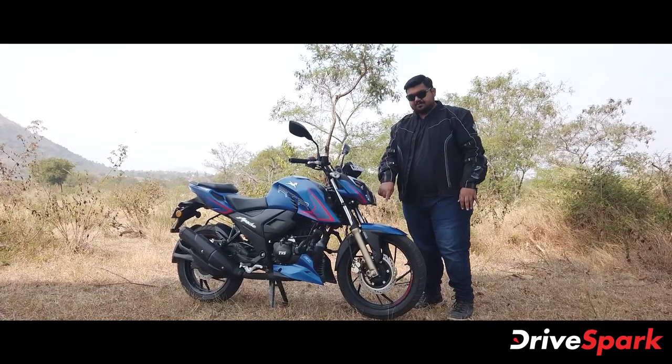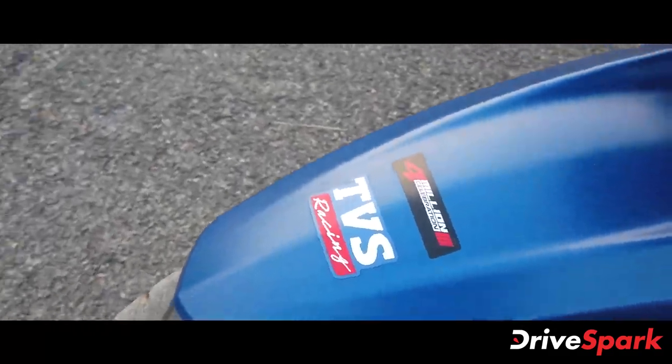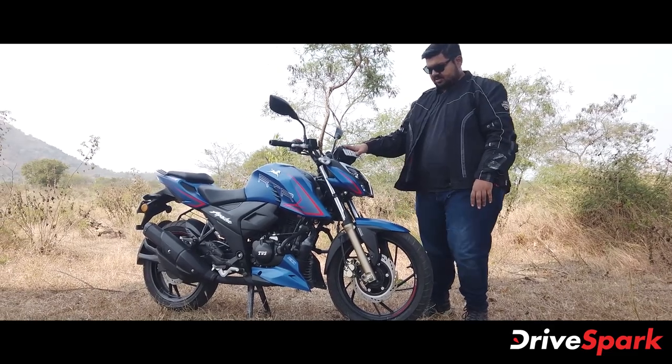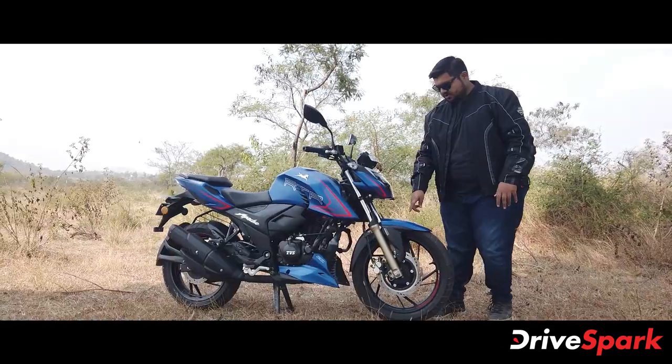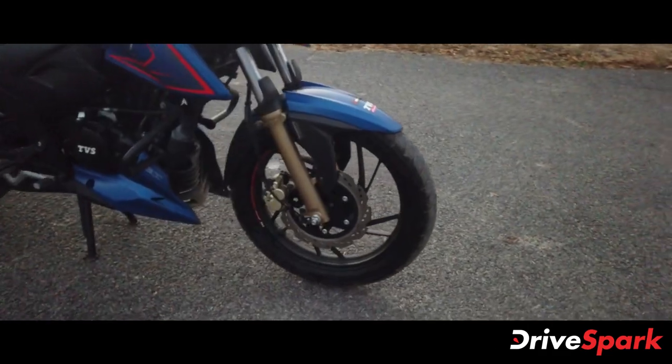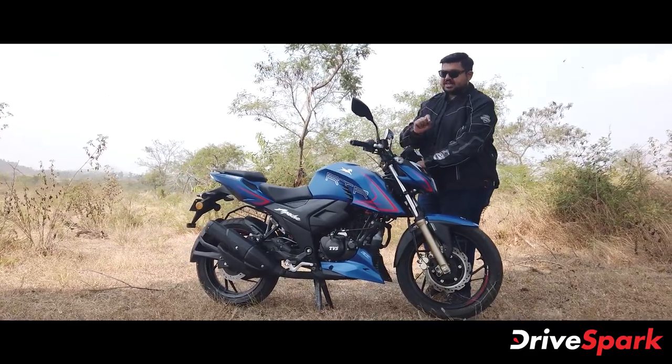The front fender has a badge of 4 million Apaches, because TVS has sold over 4 million Apaches. There is also a TVS Racing badge, a fender, and a gold-finished fork.